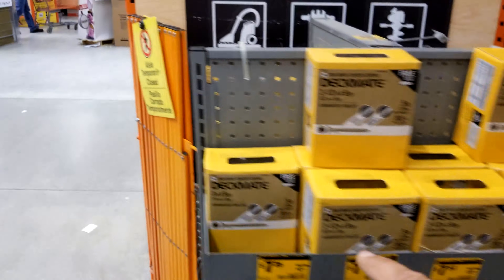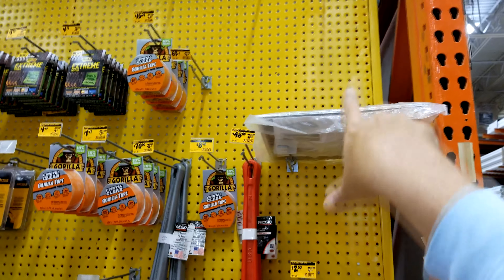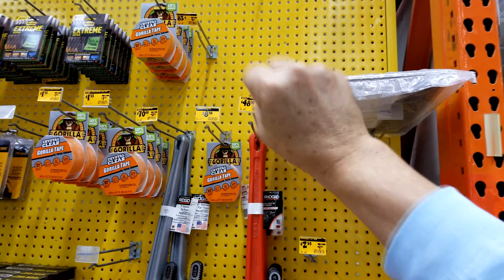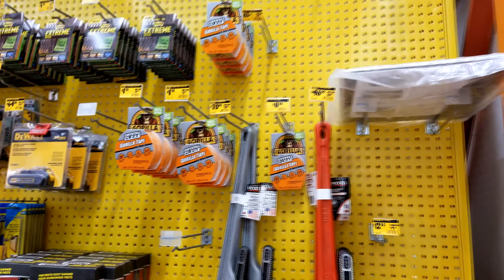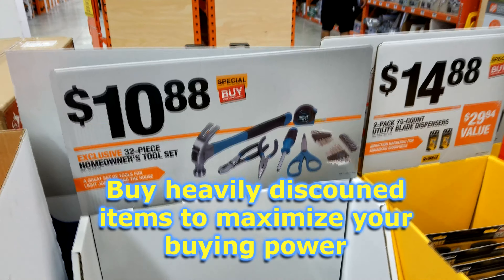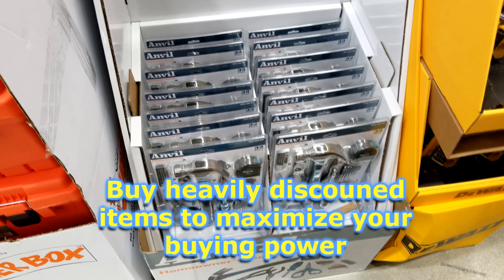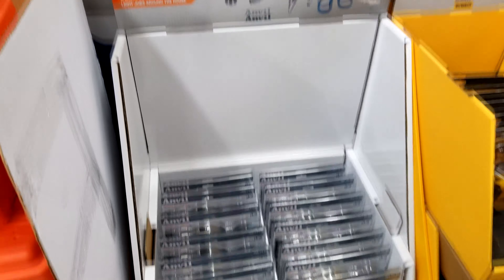I showed you guys on my live stream last week — they had a couple of sets of screwdrivers here and I came back for them, but they're already gone. Somebody took my $14 set of screwdrivers I was going to get. They still have this 32-piece tool set here, so we'll get a few of these too. You can bet people can use some of this stuff over there as well.